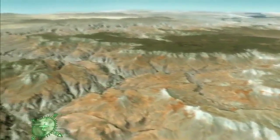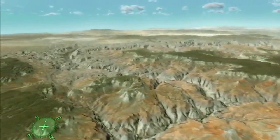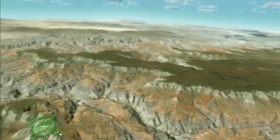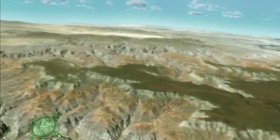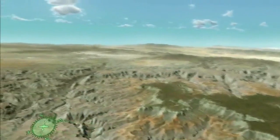Upon passing the lava flows, we crossed the Hurricane Fault, one of a series of north-to-south trending faults that cut across the canyon. The Hurricane Fault was originally active during the Precambrian era, but has been reactivated numerous times since. Like fossils, faults provide insight into Grand Canyon's complex geologic history.